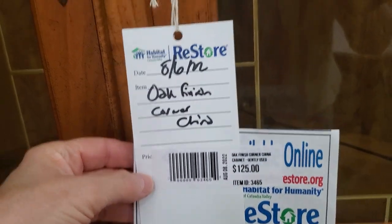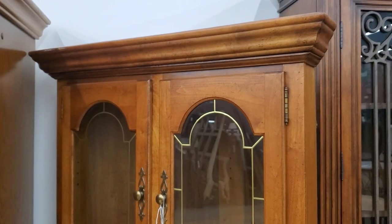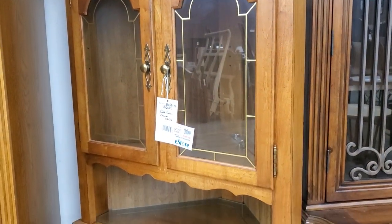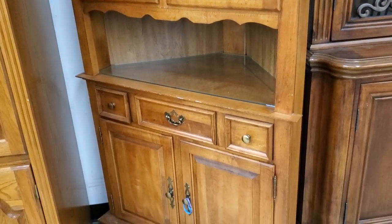And look at this — they had several of these corner hutches. I think this one was $125. I love it, I thought it was beautiful. I wouldn't change a thing about it, and it's definitely going to be a space saver. Don't look at those scratches — we can get a touch-up marker and make it good as new.